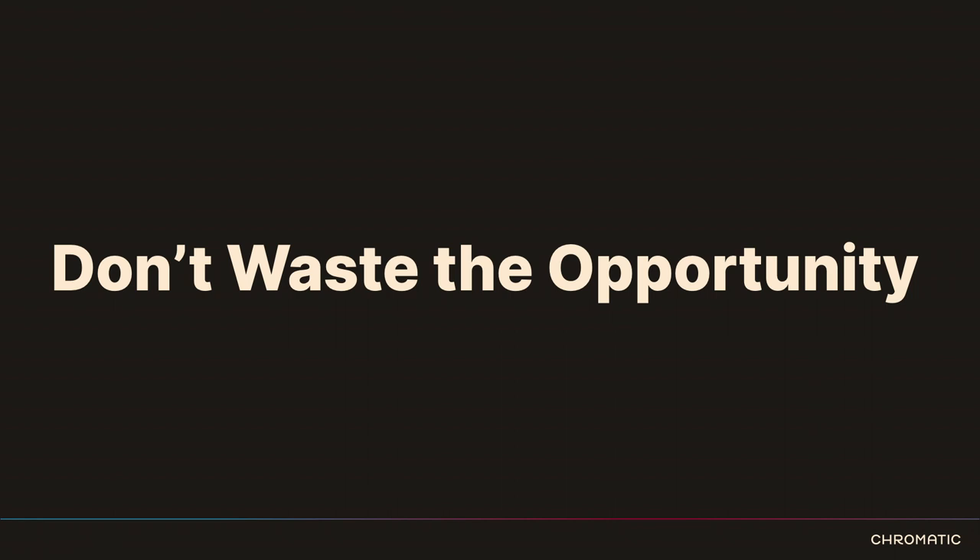We want to be better off on the other side of the migration. We're going to assess our content, restructure it, improve it. When you are packing up your home to move, you want to go through your stuff before you pack it up. You don't want to move everything, unpack, and then ask why you brought a box of stuff you're now going to toss. The same is true for a content migration.